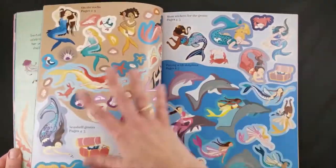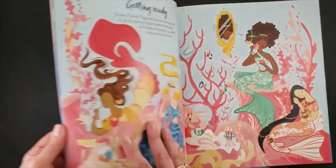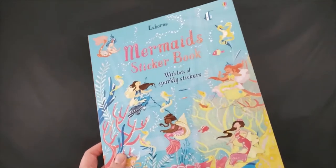Then our larger ones here — these are more like a storyboard. You get a two-page spread where it's a whole entire story and you find stickers and put them in place. Then your child can tell you all about the story.